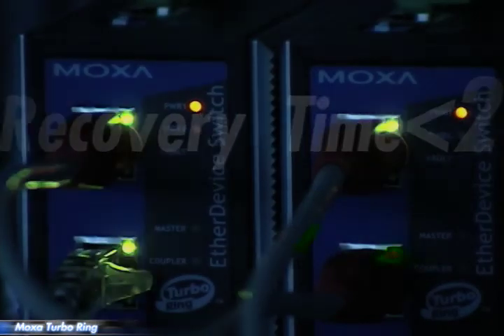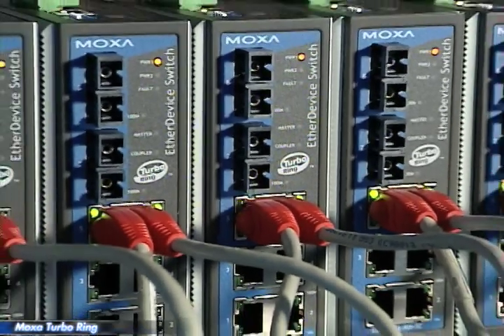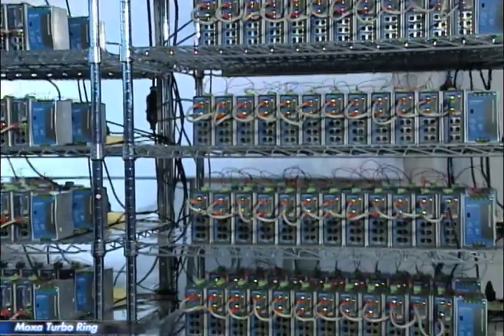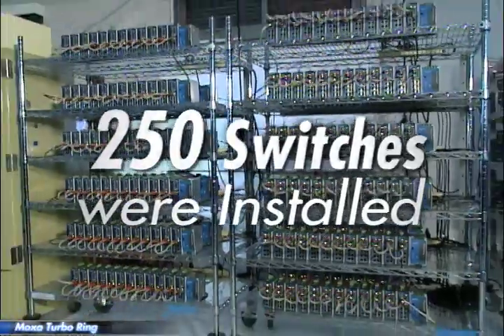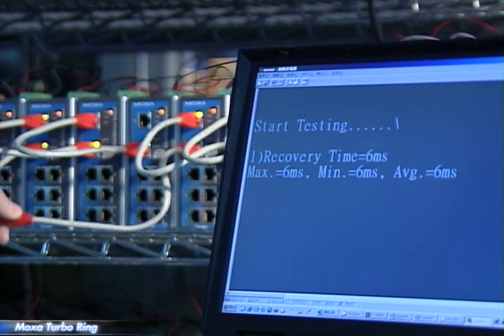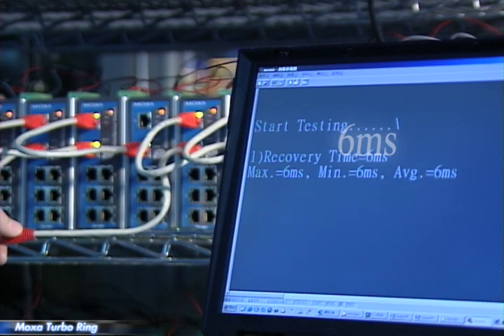We would like to demonstrate for you how the world's fastest recovery ring works. To do this, we have set up a ring topology in the lab that is formed from 250 switches. Once any path in the network is broken, the system will return to normal in under 20 milliseconds.